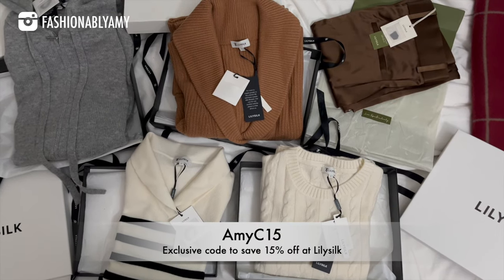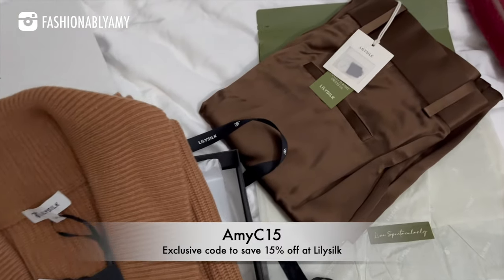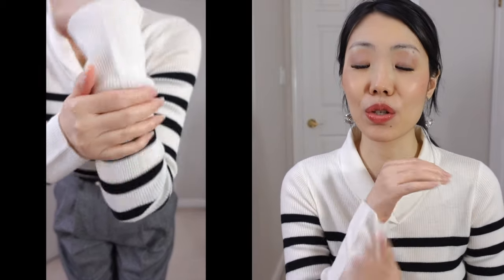This is the part where I thank today's video sponsor, Lily Silk. They've provided me a few new items from their fall/winter collection. I'll start with my favorite outfit, which I'm currently wearing. This is the classic stripe ultra-fine merino wool slim-fit sweater with a ribbed collar. It's so comfortable — the merino wool at Lily Silk is exceptionally smooth, the finest wool you can get, so it's very soft and has good elasticity. I paired it with these pants.